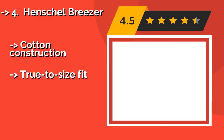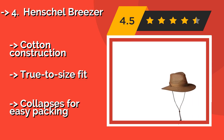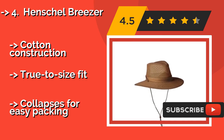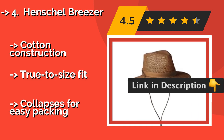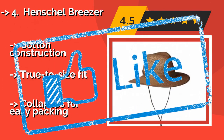Number 4: The Henschel Breezer, around $20. It can stand up to everything from torrential downpours to heavy winds without leaving your head. Its mesh weave lets in air to keep you comfortable in warm climates and also blocks sun rays effectively. Cotton construction with a true-to-size fit, and it collapses for easy packing.